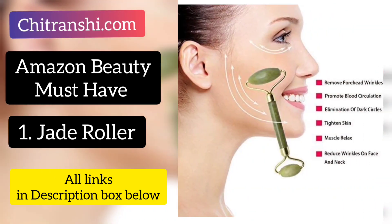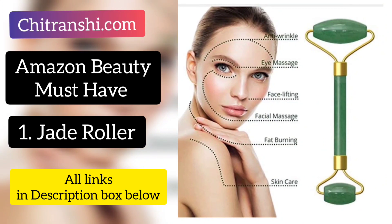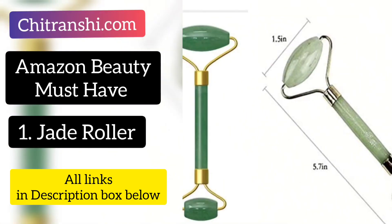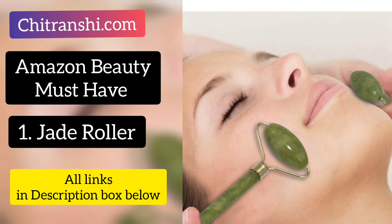If you keep the jade stone in the fridge and use this massager, you will actually see benefits. With the Jade Roller, you massage your fine lines and anti-aging symptoms on your face. Many Bollywood celebrities use Jade Roller today. The price of Jade Roller is Rs. 500. If you want to fight anti-aging signs, this is a Jade Roller must-have.